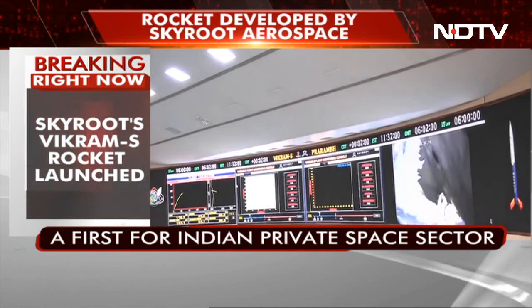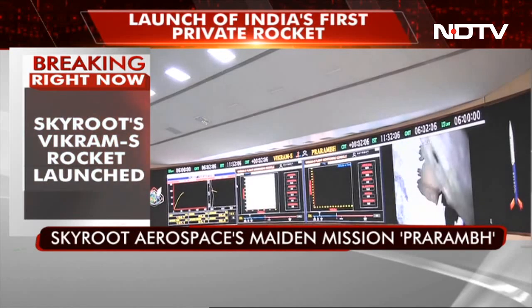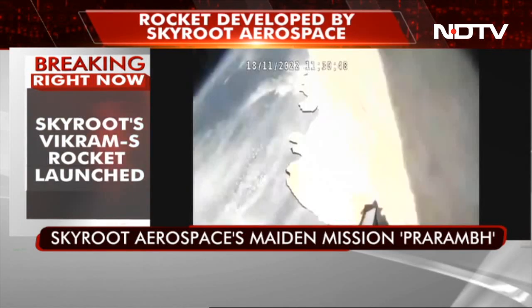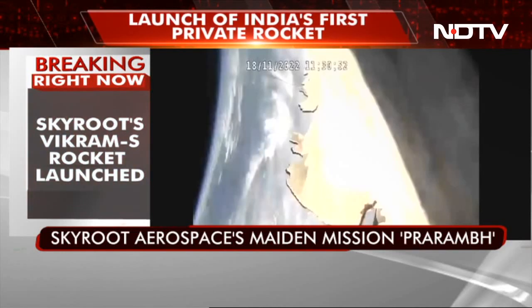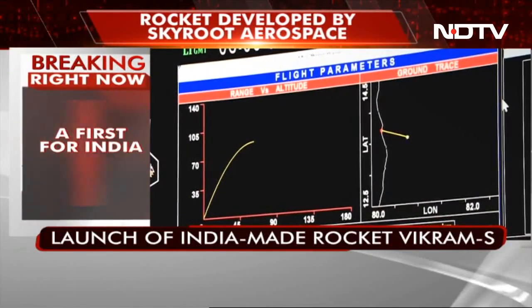We are at 85 km altitude now, and slowly and steadily we are reaching our peak altitude. The altitude profile is being shown on the screens. Around 133 seconds have passed. We are very close to our peak altitude, now at around 88 km.